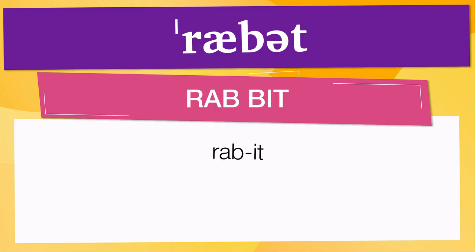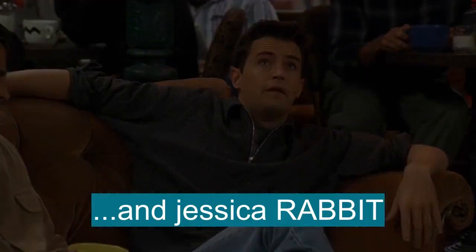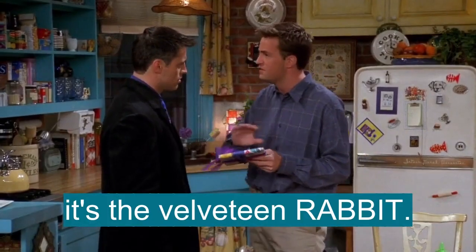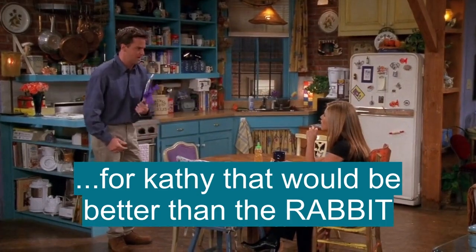Now let's see how rabbit is used in real life. Oh my god, when the boy's love makes the rabbit real! And Jessica Rabbit. An early edition of The Velveteen Rabbit — it was her favorite book as a kid. Listen, for Kathy, that would be better than The Rabbit.